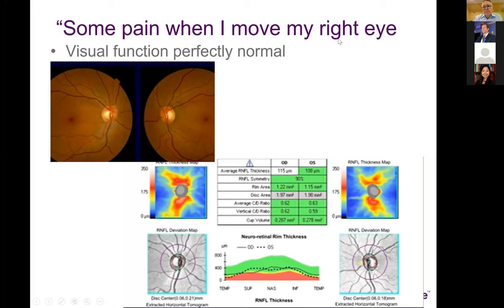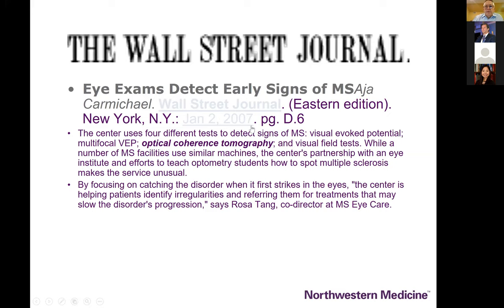Here's a case of Steve Galetta's — a patient who had had pain and eye movements many years prior but absolutely no visual symptoms and no visual deficits detected on acuity, visual field, or low contrast acuity testing. When you look at these discs, maybe a little bit swollen — and sure enough the OCT confirms on the right side some thickening of the nerve fiber layer, allowing a very early diagnosis of mild optic neuritis.